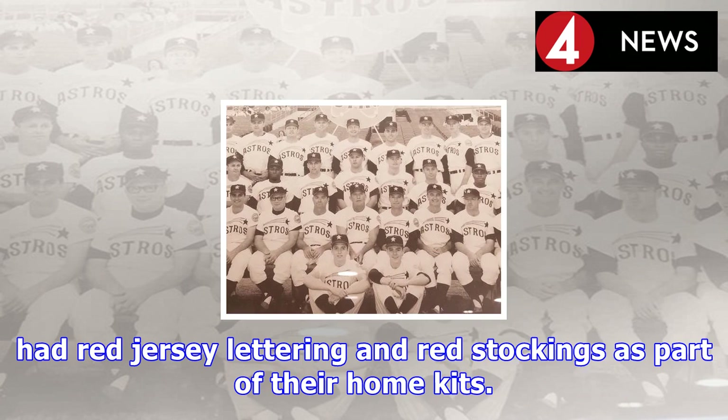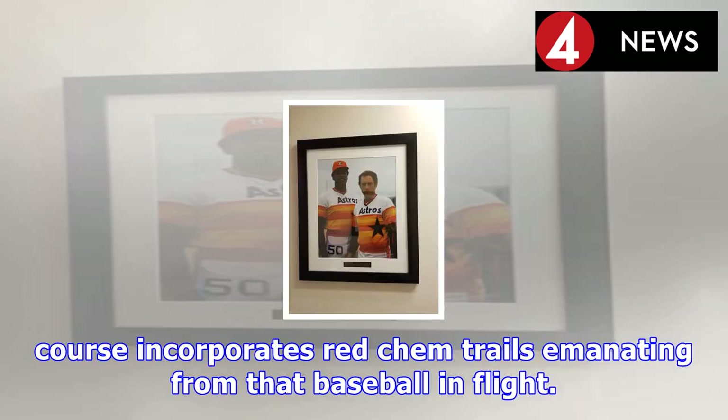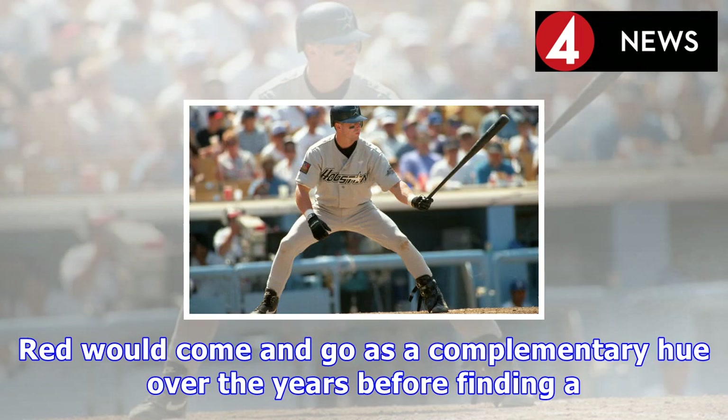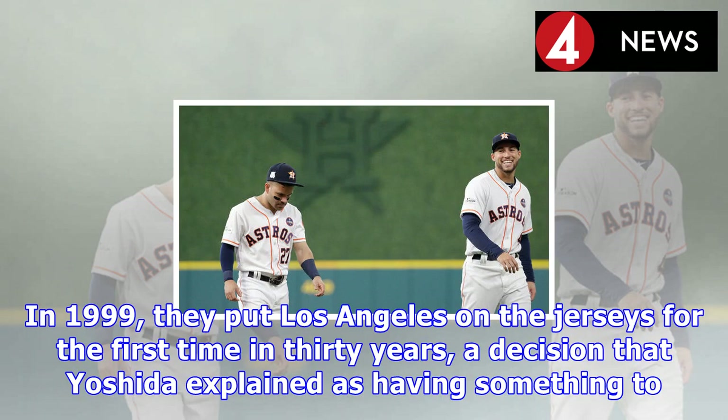There's also precedent for putting red in the Dodgers' uniforms. Going back as far as the franchise's Superbas days in 1900, the club had red jersey lettering and red stockings as part of their home kits. As well, the famous Dodger logo, which predates the red numerals, of course incorporates red elements emanating from that baseball in flight. Red would come and go as a complementary hue over the years before finding a permanent home on the jersey front — that's the uniform the Dodgers still wear today.